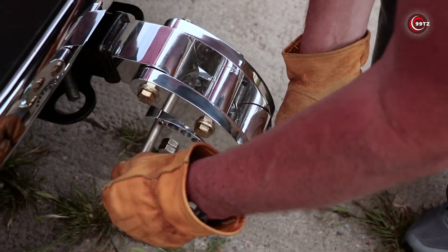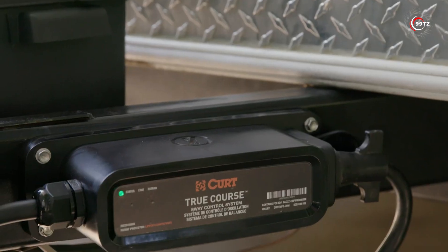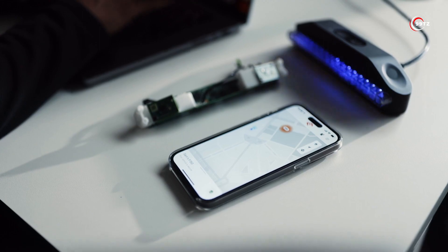Hey guys, we are back with another set of amazing car inventions that have reached the next level. Let's dive in!